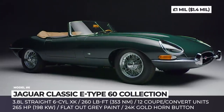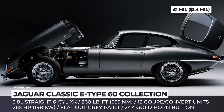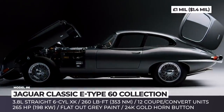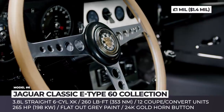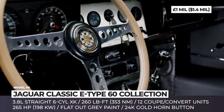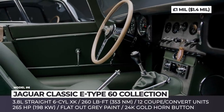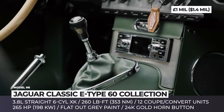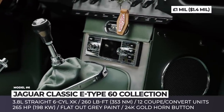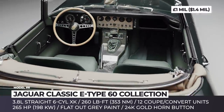The coupes are strictly offered with flat-out grey paintwork and a smooth black leather interior, while the roadsters get a unique drop-everything green paintwork and suede green leather trim. These Jaguars keep the original 265 HP 3.8-liter six-cylinder XK engine, but its construction was enhanced with a manual 5-speed transmission, polished stainless steel exhaust, upgraded cooling pack, alloy radiator, electric cooling fan and electronic ignition.